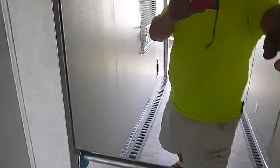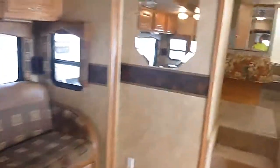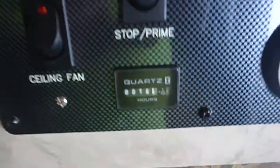It has a fold-down stainless steel cabinet up in here — just a really nice unit. It also has a 5500 Marquis Onan generator with only 16 original hours on it.